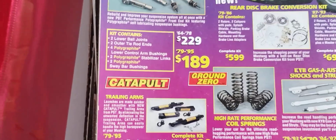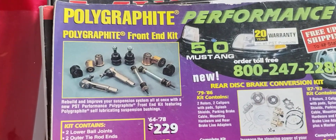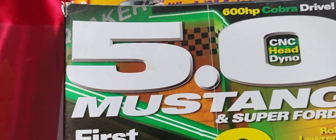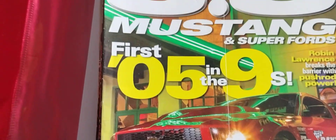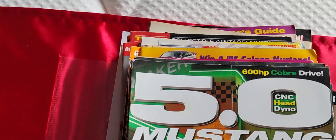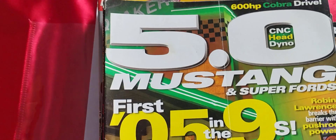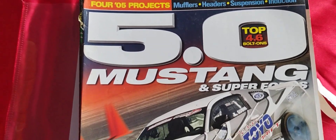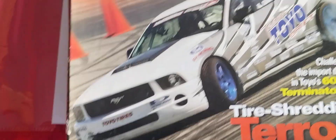Just a reminder - if you see one of these magazines, had it, remembered it, and loved it, and want me to go through a whole video of just that one, I will. Here's 5.0 Mustang and Super Fords, September 2005. And another 5.0 Mustangs and Super Fords, October 2005. I still think those headlights are just beautiful - makes it look like the old Bullitt car.